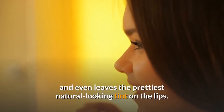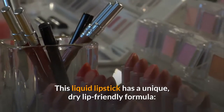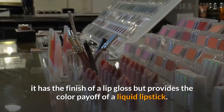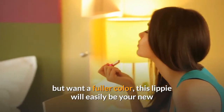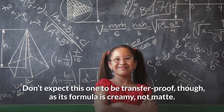Number four: liquid lipsticks. This liquid lipstick has a unique dry-lip-friendly formula — it has the finish of a lip gloss but provides the color payoff of a liquid lipstick. If you love how moisturizing a sheer lipstick feels but want fuller color, this will easily be your new favorite. Don't expect it to be transfer-proof though, as its formula is creamy, not matte.